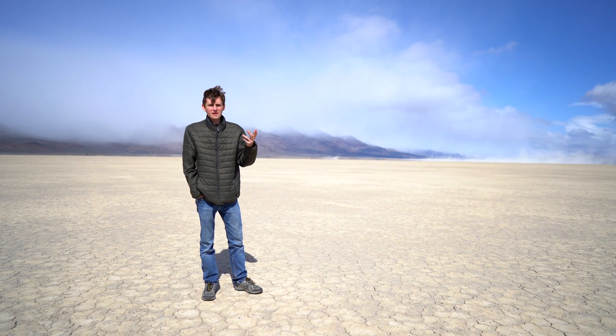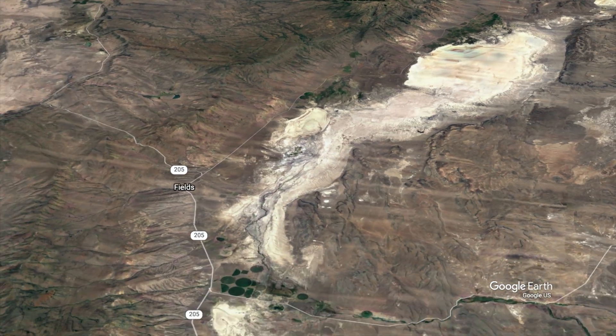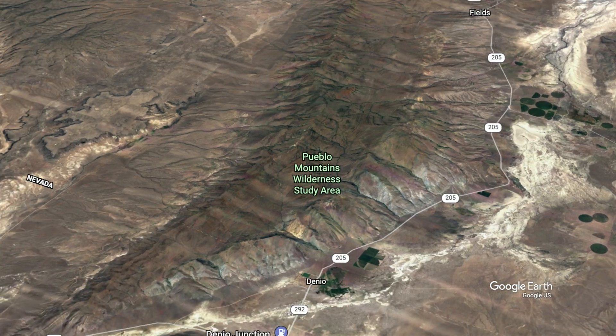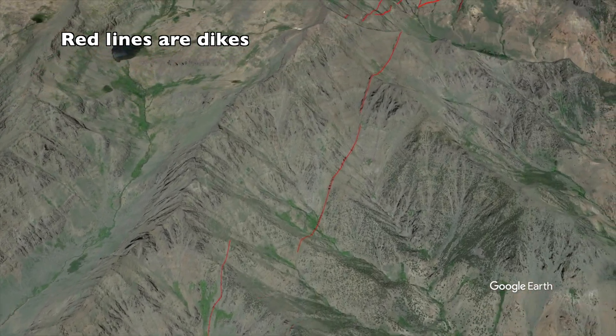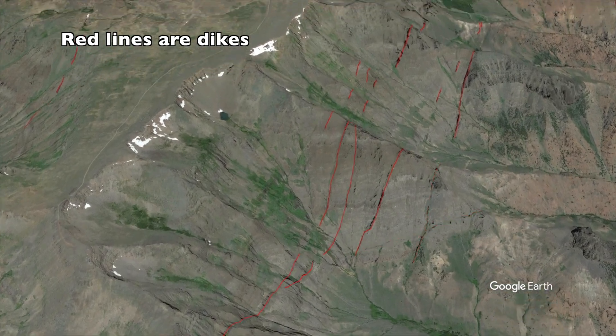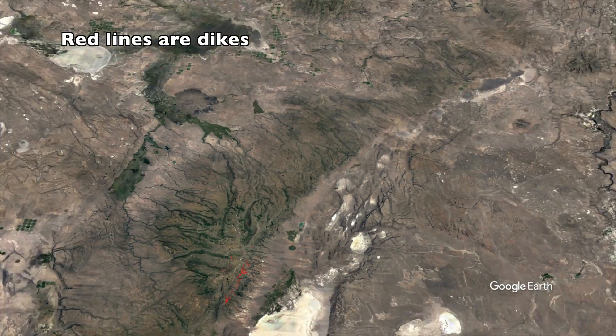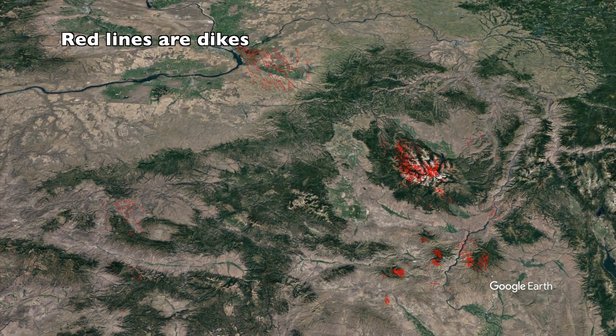These volcanic rocks form the base of Steens Mountain, though even older rocks dating back to the Triassic are exposed further to the south in the Pueblo Mountains. The most common rock formation around here is the Steens Basalt, which are the earliest members of the Columbia River Basalt Formation. The Columbia River Basalts were an enormous outpouring of basaltic lava that came from vents that started around here in Steens Mountain and stretched all the way up into Washington — several hundred kilometers of dikes and eruptions that blanketed the northwest in lava.